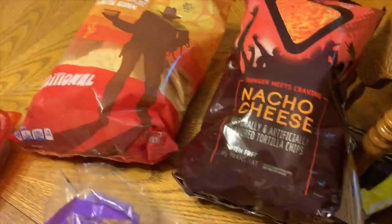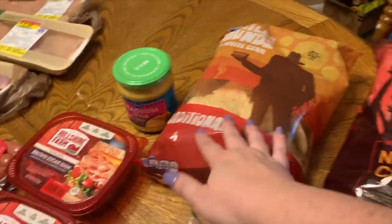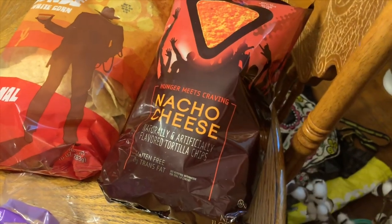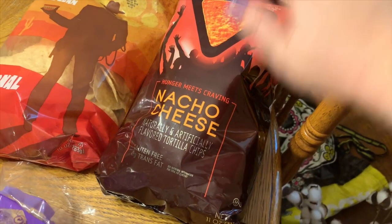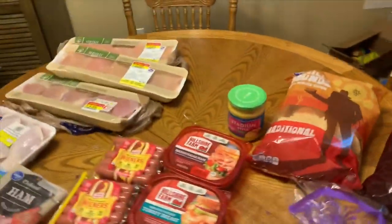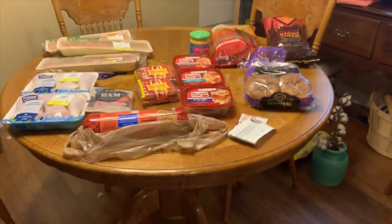I had a coupon for a free loaf of bread or buns — private selection brand — so I got those for free. I picked up some tortilla chips and stadium cheese sauce; Winston and I both really like it. I also got some nacho cheese and the Kroger brand Dorito-style chips — I'm just crushing them up for a recipe so I didn't bother buying the name brand. That's everything from Kroger.